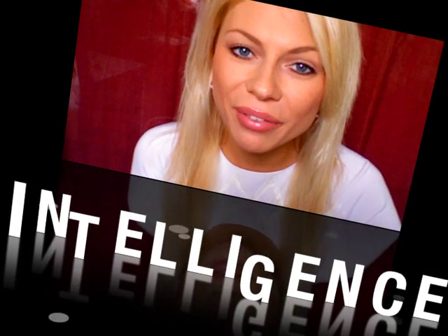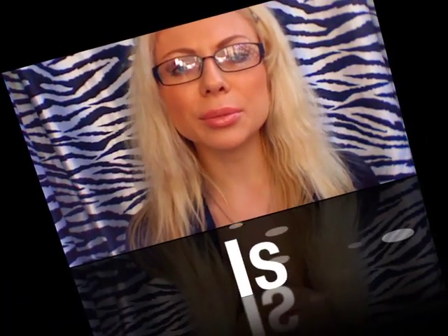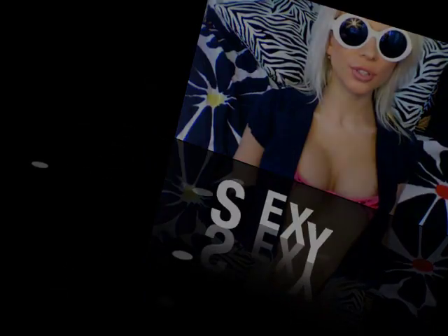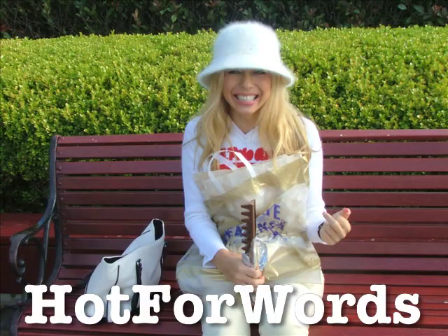Welcome back to the show. Hello, my dear students.